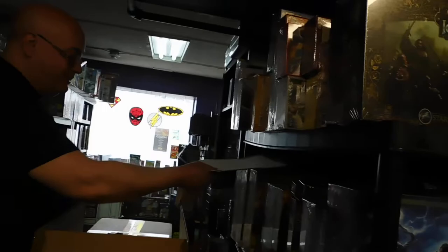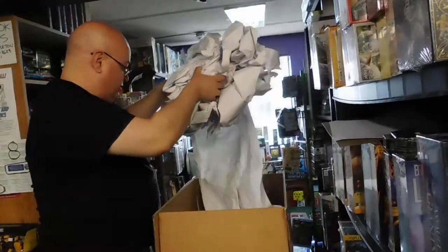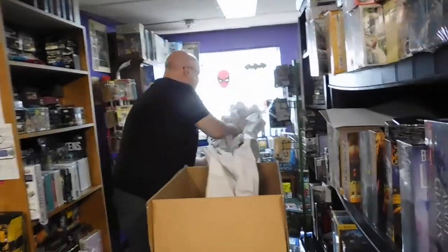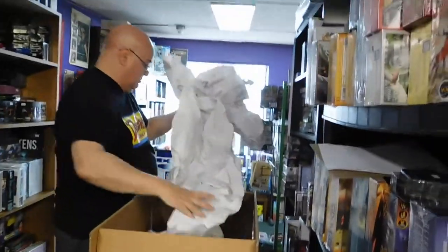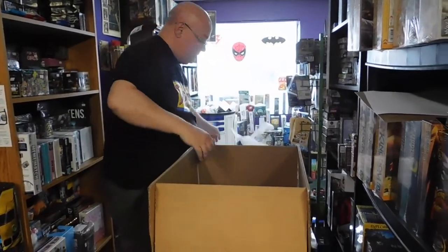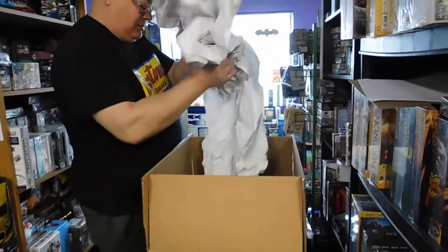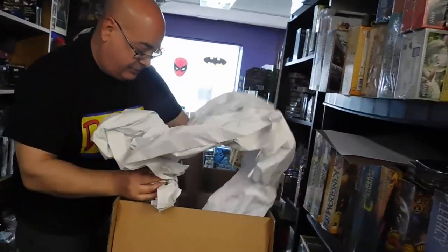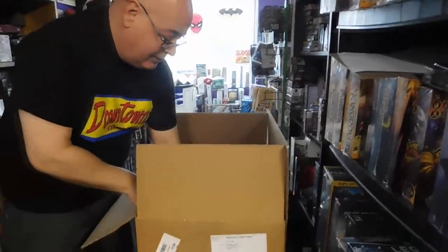It's not a bad day for an unboxing. Oh my god, look at all that paper. Is there anything in there? Okay, here we go.